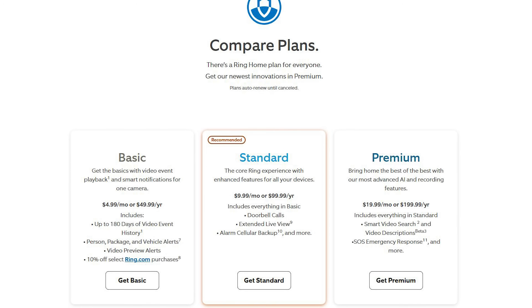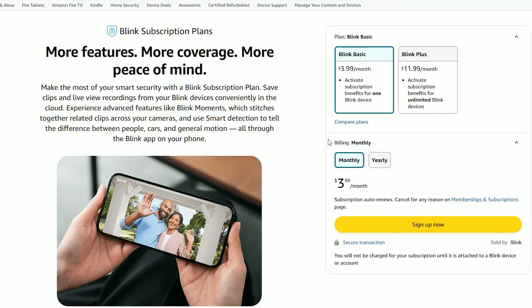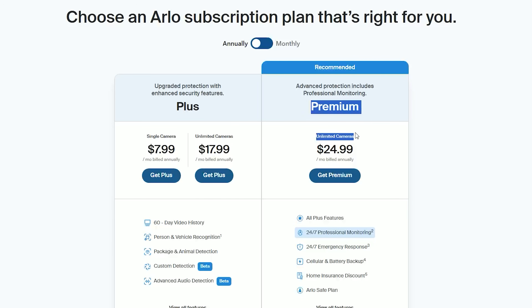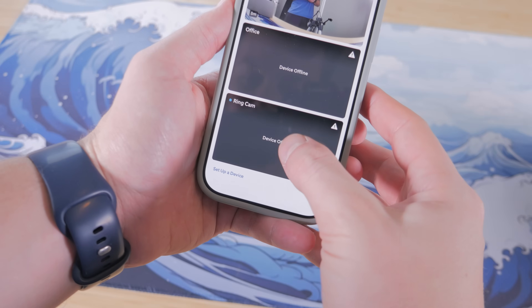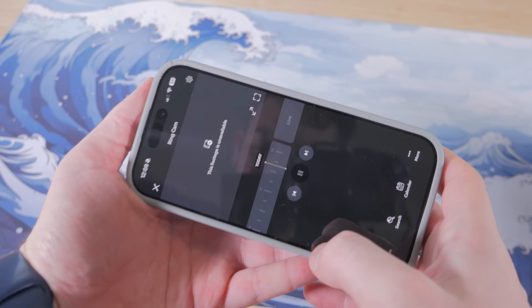But where things start to get tricky is the cost. Most of these systems require a monthly subscription if you actually want to review or save the footage. Typically that's anywhere from $3 for a single camera setup per month, all the way up to around $25 a month for a premium multicam plan. These fees can easily add up to $100 or more per year, and if you stop paying, you lose access to all your recorded clips, making your cameras basically become live view only. There's also the reliability factor — if your internet connection drops, so does your ability to record or access footage.